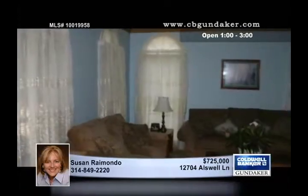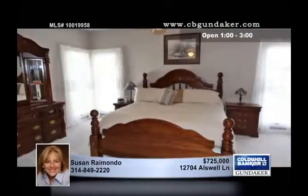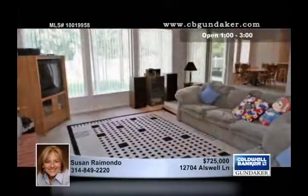There are five bedrooms, five full baths, and two half baths, so there is space for everyone. Leaded glass doors invite you into the two-story marble foyer with a T-staircase.